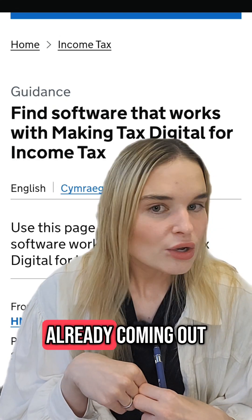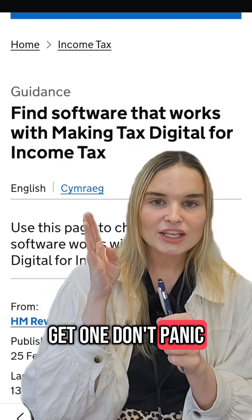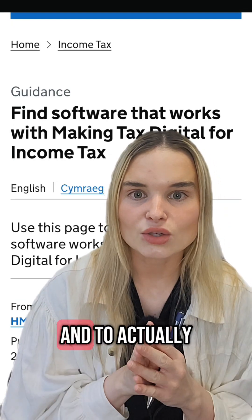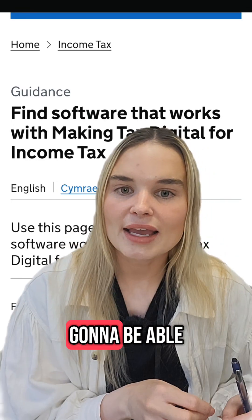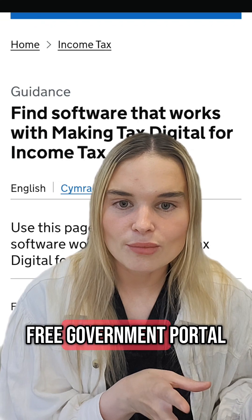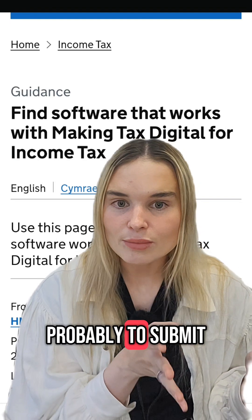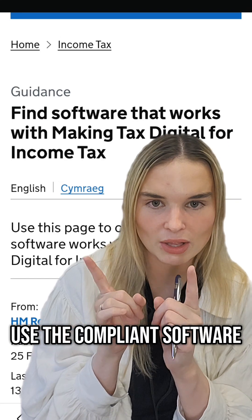Letters are already coming out to clients — I've already had clients receiving letters, so if you get one, don't panic. You now know what software you need to be using to be compliant and to actually file these returns if you're going to go for it yourself. You are not going to be able to use the free government portal you've previously been using to submit your tax returns — it's no longer going to be available; you need to use the compliant software.